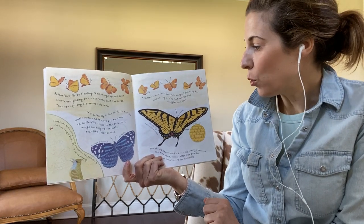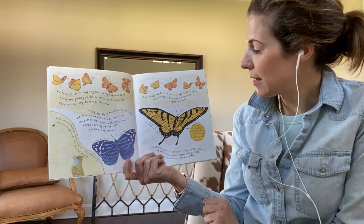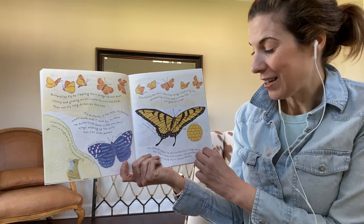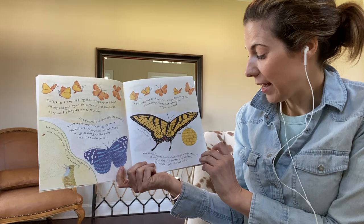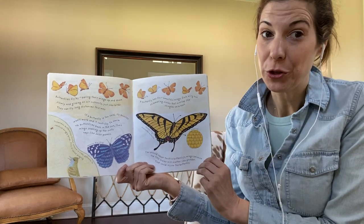A butterfly has four beautiful wings. Each wing has shimmering scales that overlap like shingles on a roof. You should never touch a butterfly's wings because the tiny scales will shatter and scatter like powder. That could injure the butterfly.